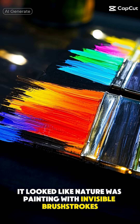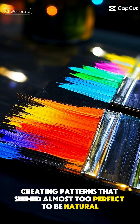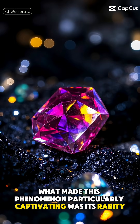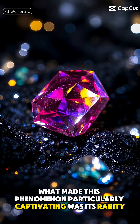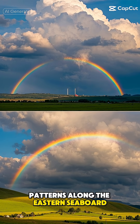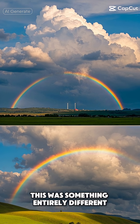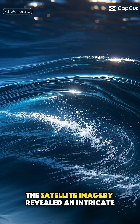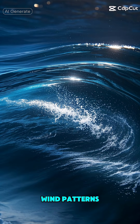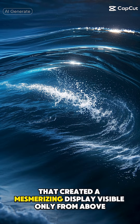From space, it looked like nature was painting with invisible brushstrokes, creating patterns that seemed almost too perfect to be natural. What made this phenomenon particularly captivating was its rarity. While we're used to seeing all sorts of weather patterns along the eastern seaboard — from nor'easters to tropical storms — this was something entirely different. The satellite imagery revealed an intricate interplay between ocean currents, wind patterns, and temperature gradients that created a mesmerizing display visible only from above.